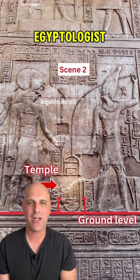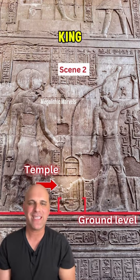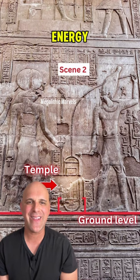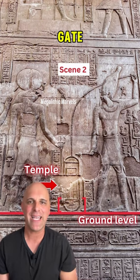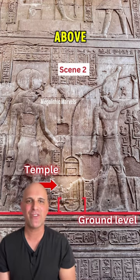In scene two, according to Egyptologist Sir Mohammed Ibrahim, the king is releasing a beam of energy that descends down and surrounds the gate. The temple gate can now be seen floating above the ground level.